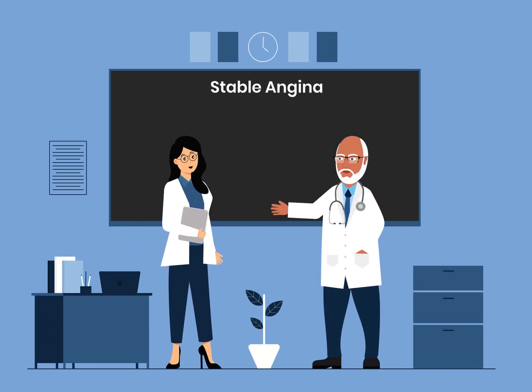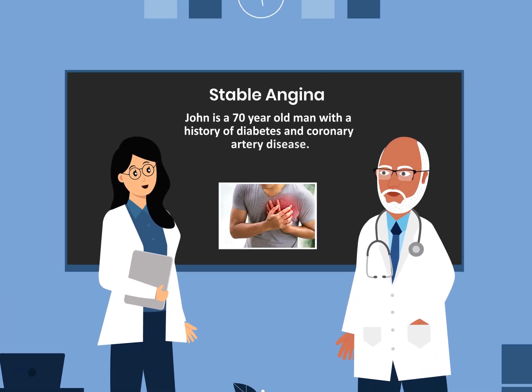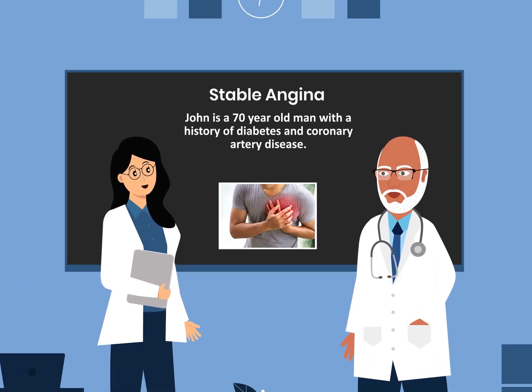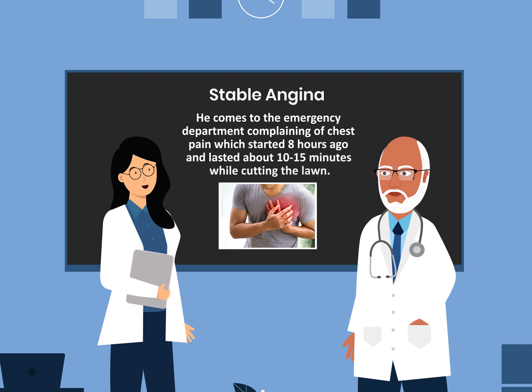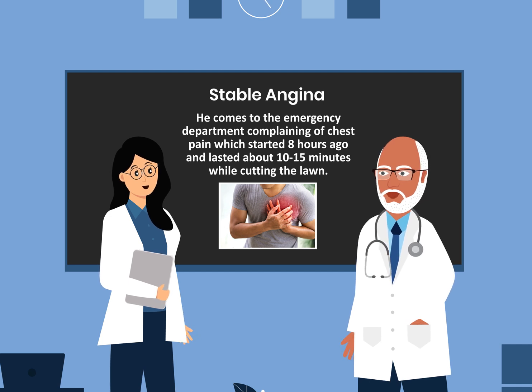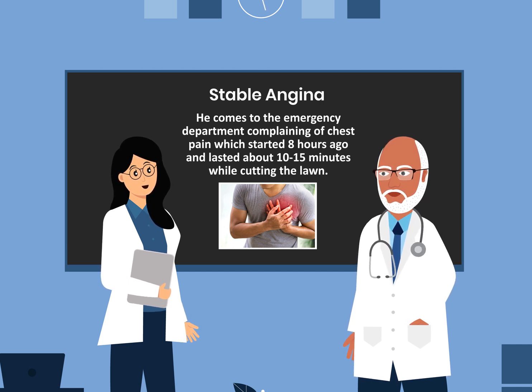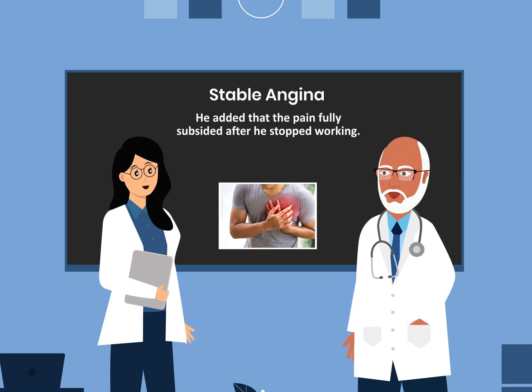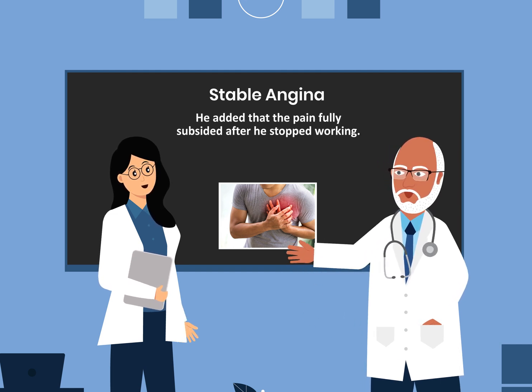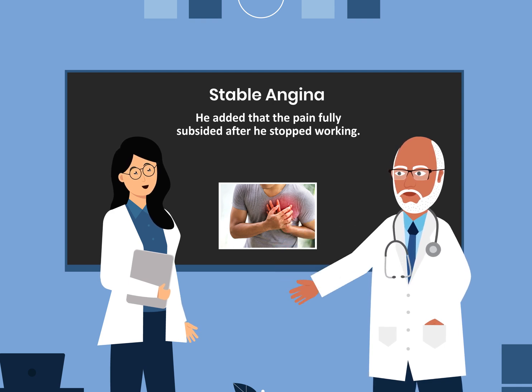Today we'll be talking about stable angina. John is a 70-year-old man with a history of diabetes and coronary artery disease. He comes to the emergency department complaining of chest pain, which started eight hours ago and lasted about 10 to 15 minutes while cutting the lawn. He added that the pain fully subsided after he stopped working.